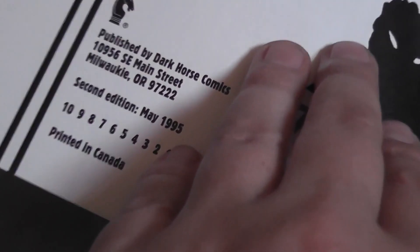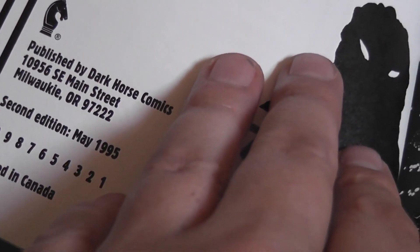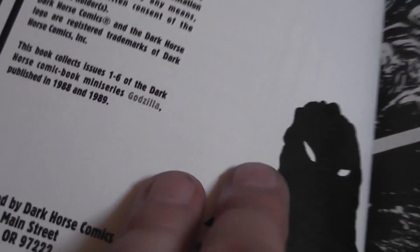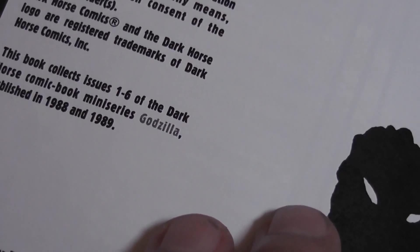This was actually a second edition from 1995, printed in Canada. So there was a first edition as well. I was right — the original miniseries was 1988 and 1989.